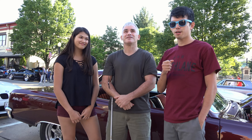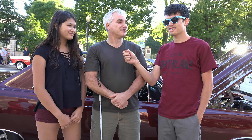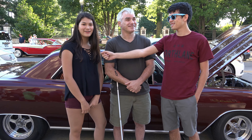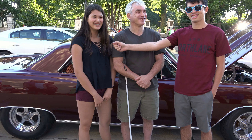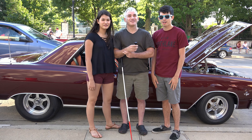US Classic Muscle Cars wanted to know what our favorite muscle cars were. Mine is a Corvette. Mine is this Malibu SS right behind me. Mine's a '67 Impala Super Sport. Please subscribe to US Classic Muscle Cars.